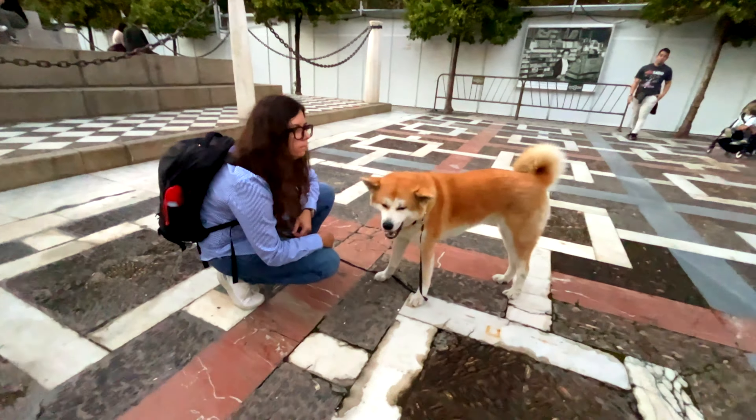That's a wrap for our Seville adventure! Don't forget to subscribe for more globe-trotting with AkiCamp. Until next time, stay curious and keep those tails wagging!